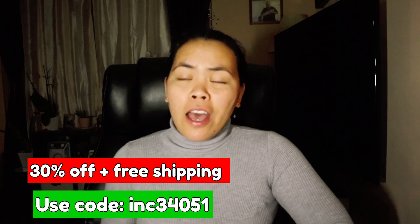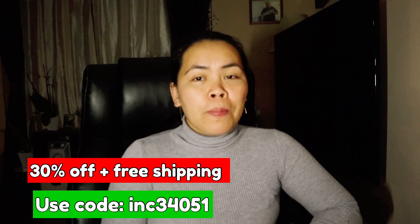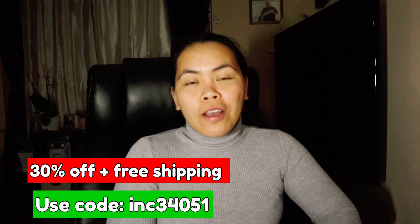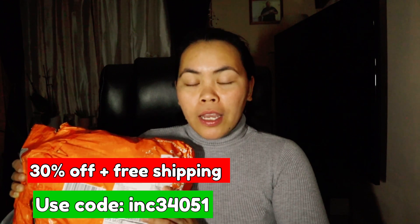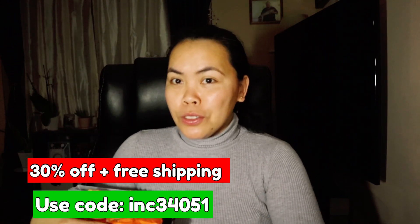Hey guys, welcome to another vlog. My name is Fatima from Fatsvlog Official. In today's vlog, this is the continuation of my Temu unboxing or haul. I didn't realize that the other package I received was my free items for joining the affiliates program. By clicking my link in the description box on your first order, you have a lot of great and amazing deals. These are my free items, and without further ado, let's proceed to the haul.